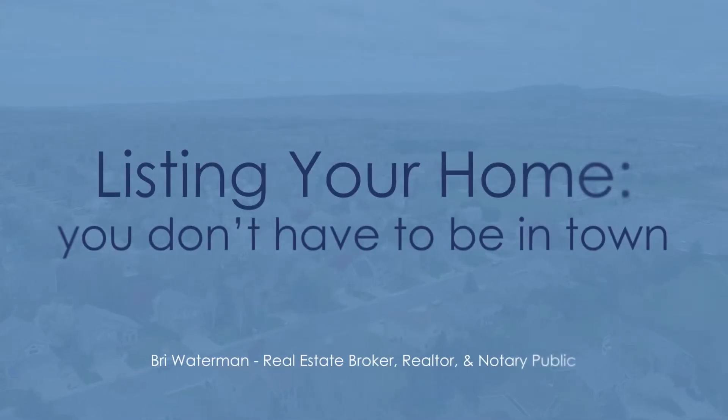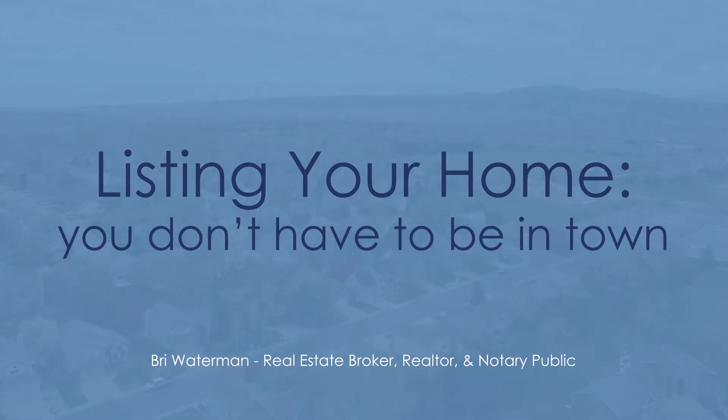Once you receive offers and you open escrow, a lot of sellers have the misconception that they have to be in town. Many people are traveling or going overseas — you don't need to physically be here in order to close escrow. A lot of things are done via DocuSign nowadays, and there are just three simple forms that need to be notarized, especially the grant deed, which should be done at some point during escrow, just in time for closing.